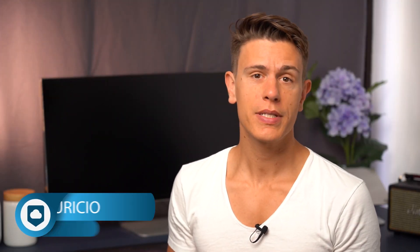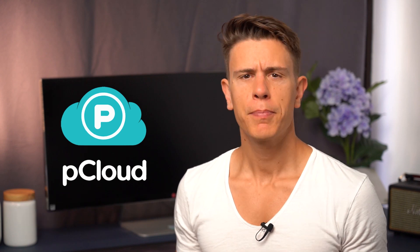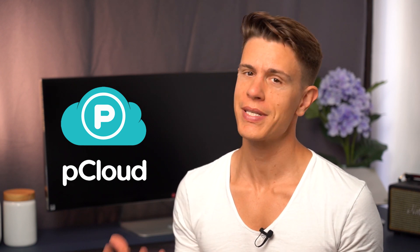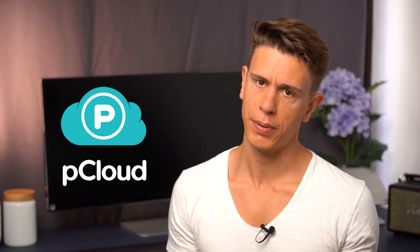Hello and welcome back to cloudwoods.net. My name is Mauricio and today we're going to be looking at pCloud. pCloud has appeared on a number of our best lists, which I'll link in the description box below, for everything ranging from its zero-knowledge encryption to its generous free plan.